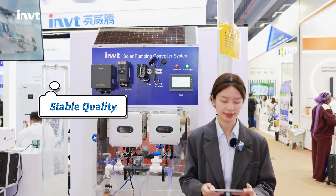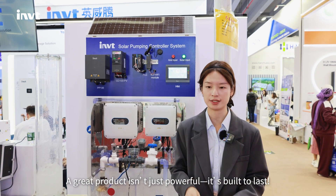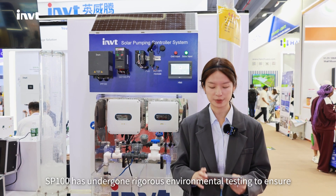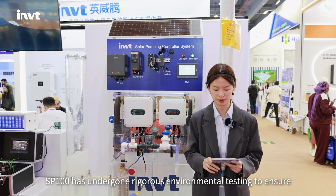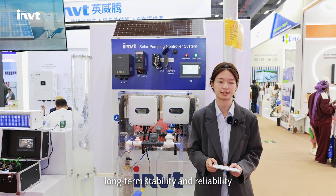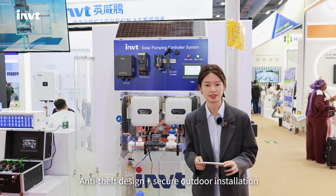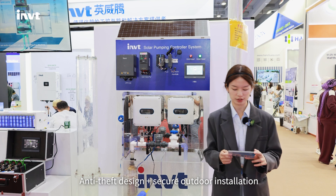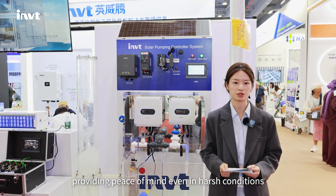Stable quality: a great product isn't just powerful, it's built to last. SP100 has undergone rigorous environmental testing to ensure long-term stability and reliability. Anti-submersion design and secure outdoor installation provide peace of mind even in harsh conditions.